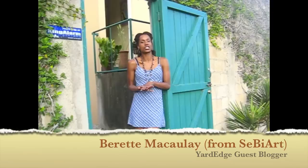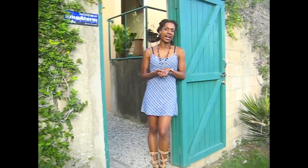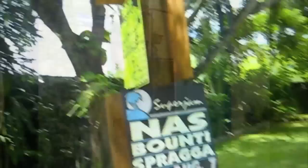Hi there, I'm Barrett McCauley from SEBI Art, guest blogging with Yard Edge. Today we're going to be talking to Douglas Reed, owner of Grosvenor Galleries, about the current show — the street signs he's been collecting for the past decade — and also what's coming up next in August. Please join us.